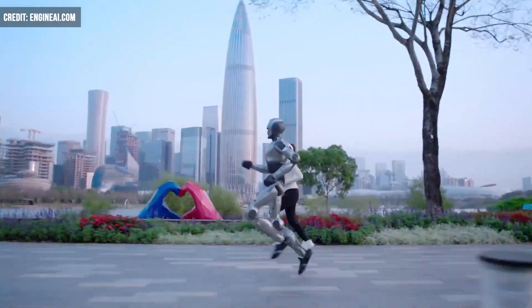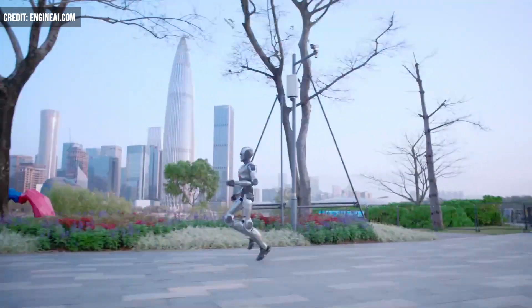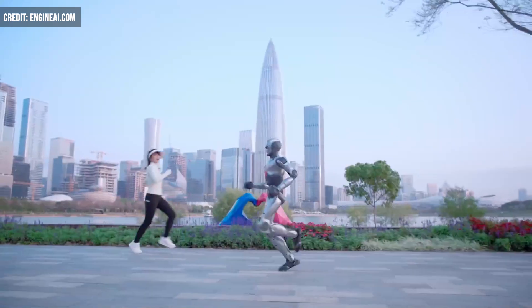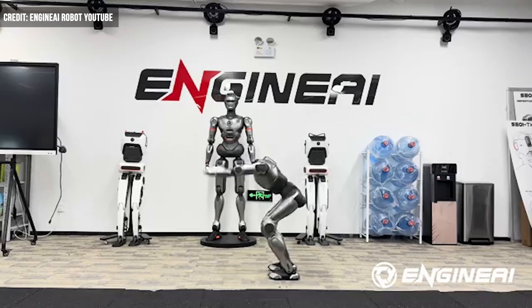A Chinese robotics company has unveiled a video showcasing the unique capabilities of one of its humanoid bots. The PM1, a bipedal robot produced by the Shenzhen-based startup Engine AI, has been on the market since December, but recently showed off its ability to complete a full front flip — a world's first according to its developers.